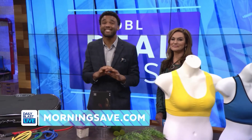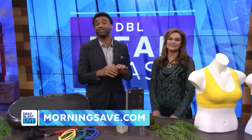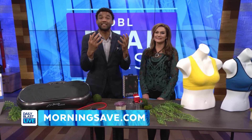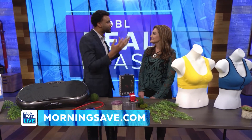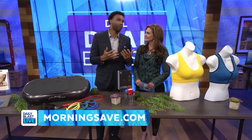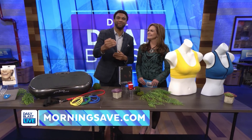Great deals today! Head on over to MorningSave.com to snag these amazing deals at the lowest prices — you can even visit MorningSave.com on your smartphone, it's that easy. DBL Nation, thank you so much to the lovely Denise. Thank you, it's been fun! Yes, it's always fun when you're in DBL studios — we'll be right back.